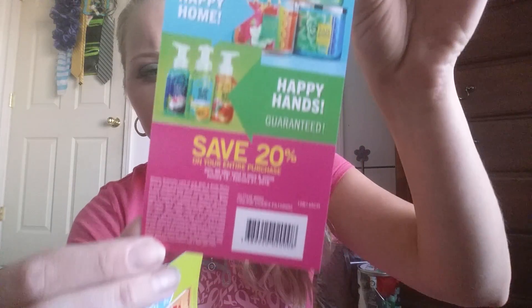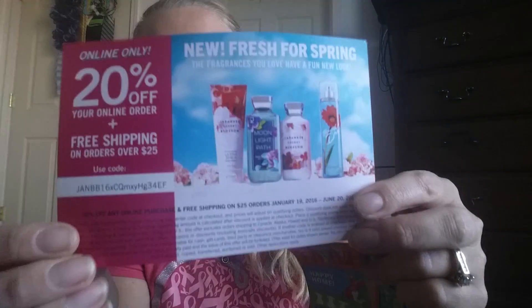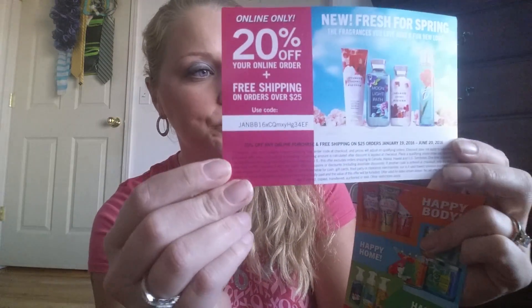Even though I do have these coupons, I'm not sure if y'all can still use them, but here's the code — there's a 20% off your order code and free shipping over $25, so there's that if y'all want those.